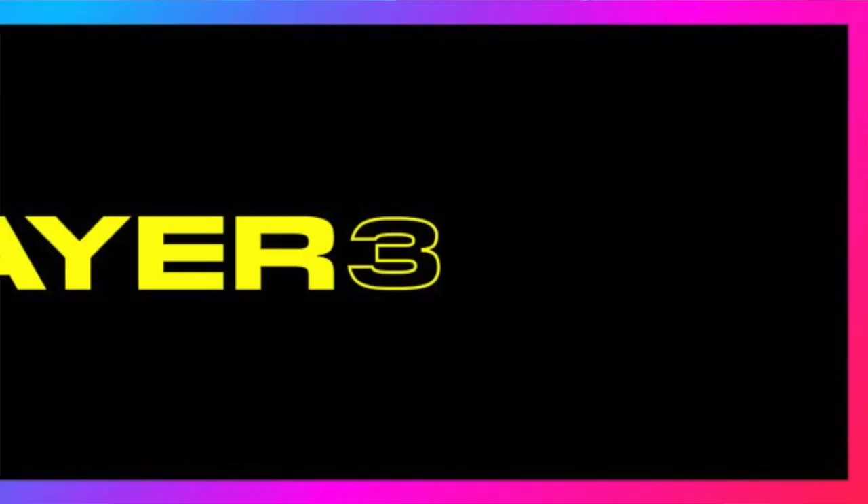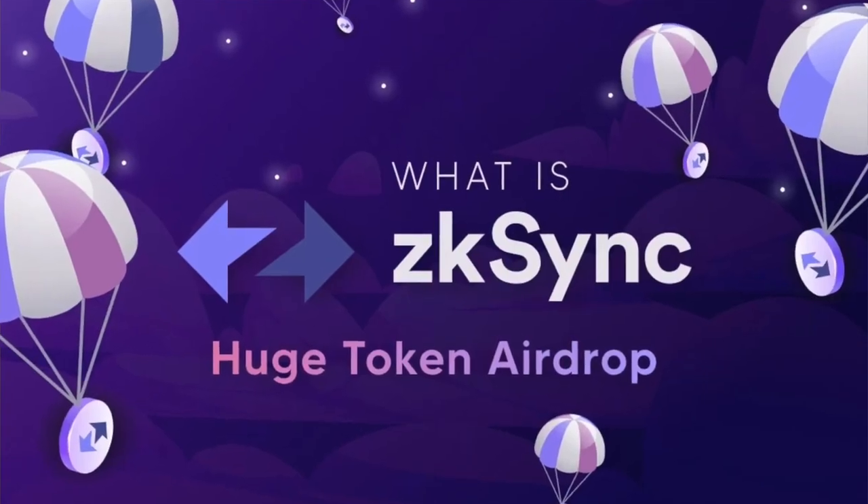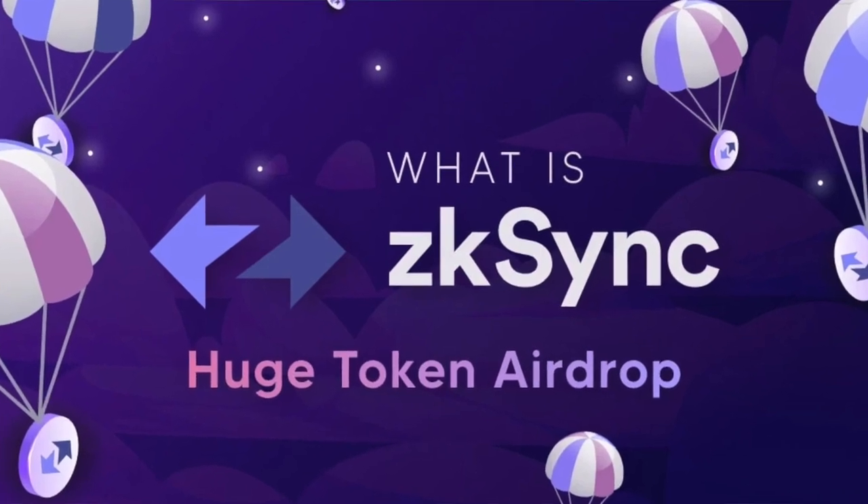Another element of ZK Sync is called Layer 3, which has not been officially announced, but in the community and ecosystem there is big speculation that this is going to happen one day. The Layer 3 solution would mean that a token ZKS will be created, representing an ecosystem within the Layer 2 solution and enabling even more dApps and a new ecosystem.